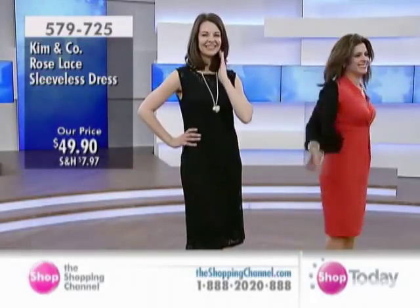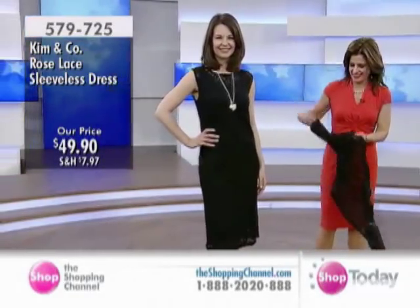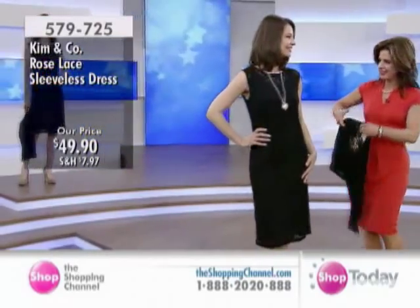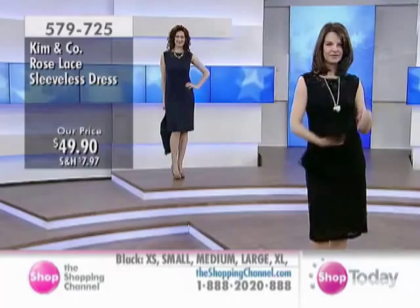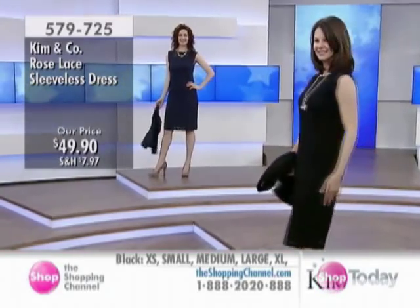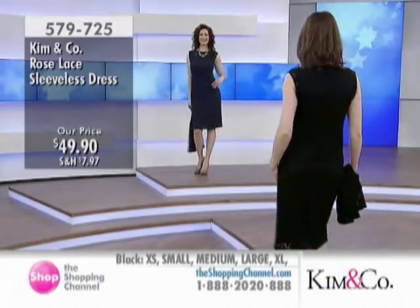Welcome to one of our big feature items in the Kim & Co. fashion line — that is the rose lace dress. For $49.90, what a gorgeous offer this is in black or navy. Irina's wearing it in the navy, Connie has it on in the black. Absolutely gorgeous.